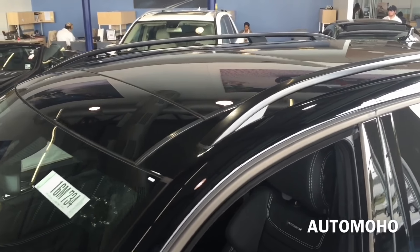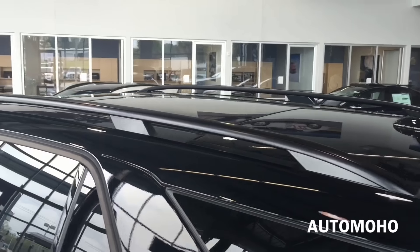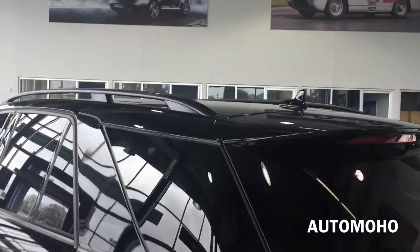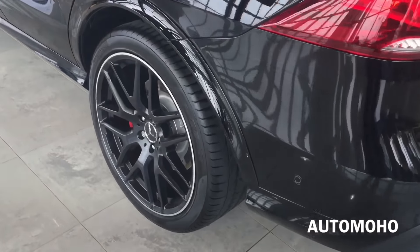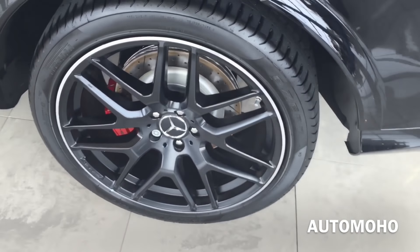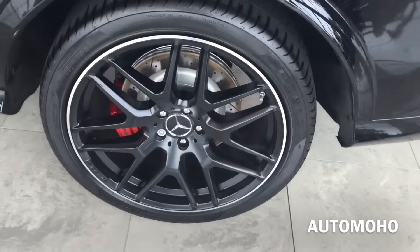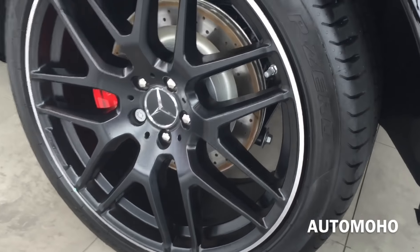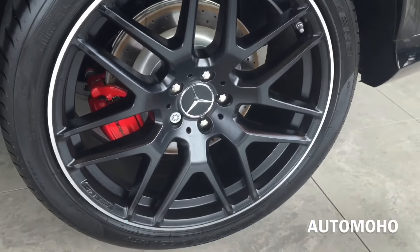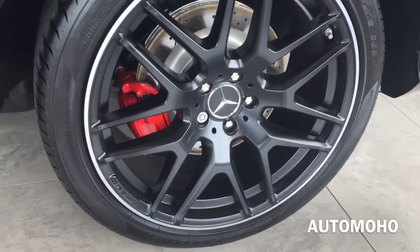On top you can see the black roof rails as well as the panoramic sunroof that can be tilted up or slid open for an open air feeling. Rear wheels are also 21 inches. Behind the rear wheel is also the slotted cross-drilled brake disc as well as the brake caliper painted in red with AMG lettering. It also comes with adaptive braking technology, anti-lock braking system, as well as brake assist. Tire pressure monitoring system is also equipped on all four wheels.